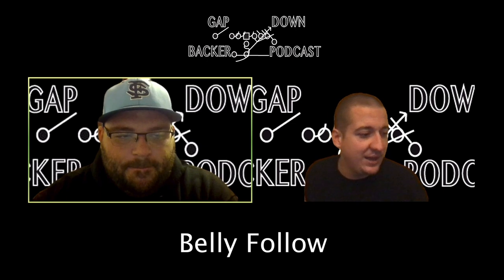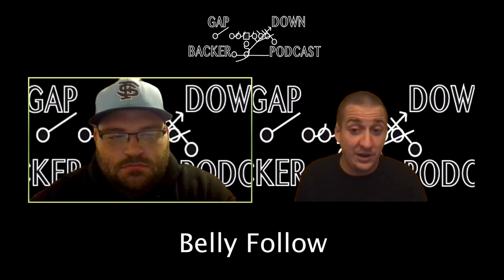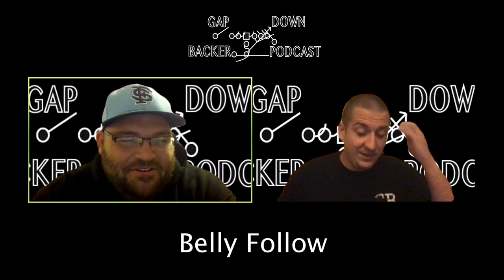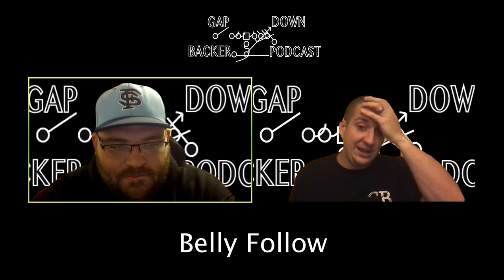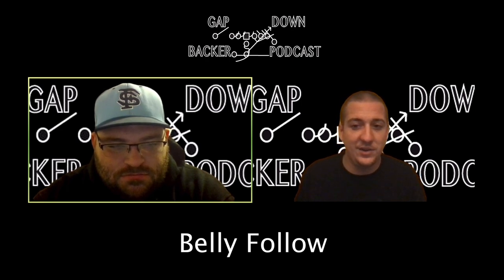Welcome to episode 7 of the Gap Down Backer podcast with myself and Coach Derry. Today we're going to talk belly follow, and I want to preface this — this is not just a give-me episode or a freebie. I am pissed off at this play because we couldn't run it efficiently. I have a quarterback that can run a 4-5 and this should be a home run play, but it got two yards, three yards, two yards, minus four. We started running down follow better than we ran belly follow.